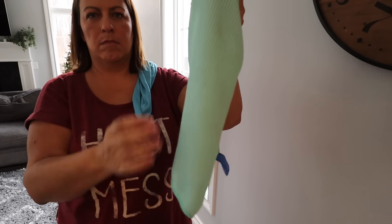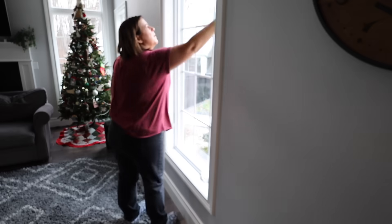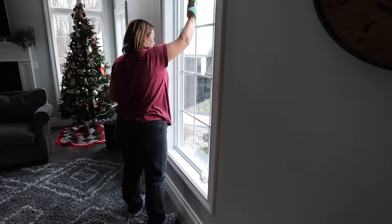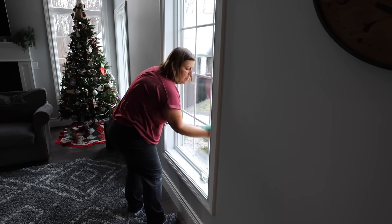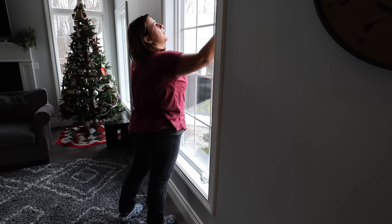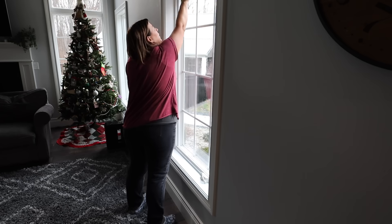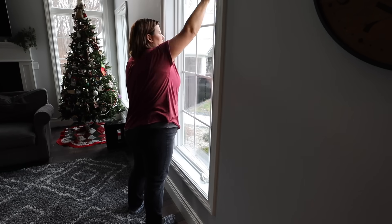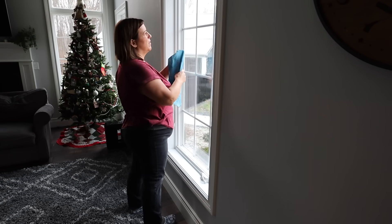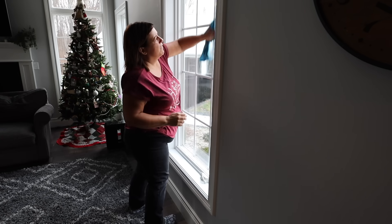If you watched our Amazon favorites video not too long ago, we shared these in that video — it is this amazing set that just works so good on glass. First you use one towel that's slightly damp with just water, you don't have to use Windex or anything. Wipe down the window, and then you use the other towel to dry it. And you will just be shocked at how well these two towels together clean your glass.